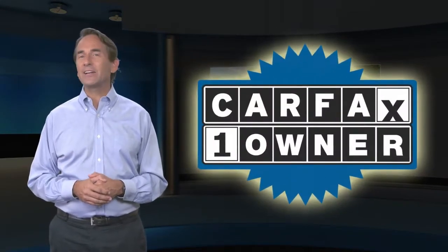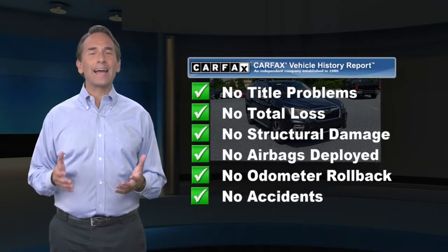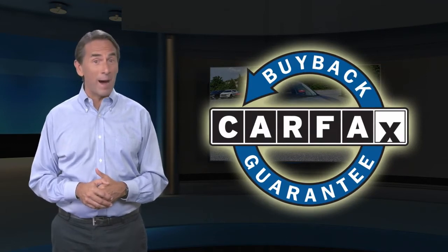Feel confident in this CARFAX verified one-owner vehicle. Find this complimentary CARFAX Vehicle History Report online or contact the dealership. This vehicle qualifies for the CARFAX Buy Back Guarantee.